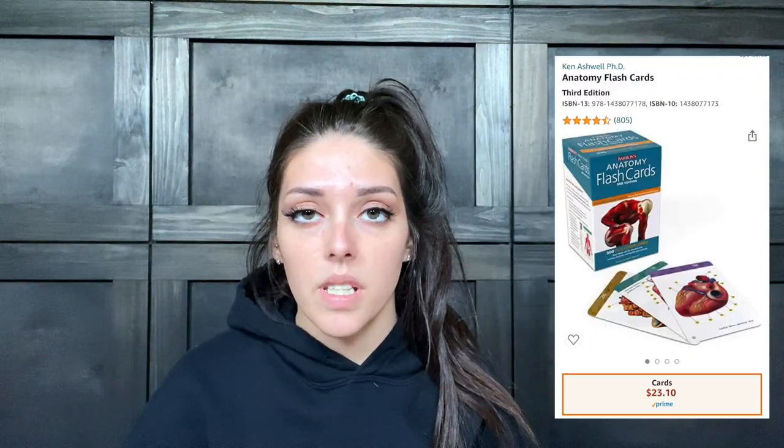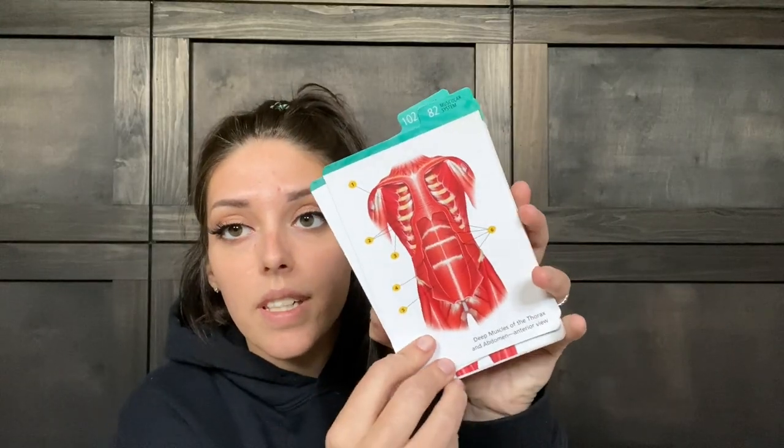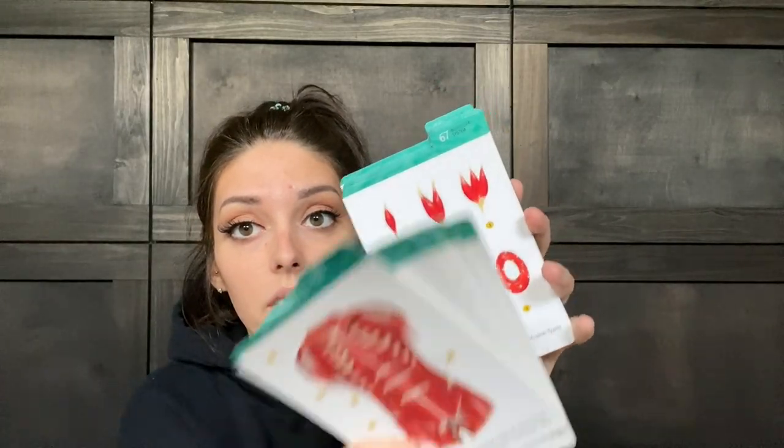Think about investing in a set of flash cards like these. I've used them mostly to review the skeletal system and the muscular system, but they also cover the nervous system, digestive, lymphatic, and other systems — all of which I learned about at my school. These are just a really easy way to study and review without having to get all your books out.